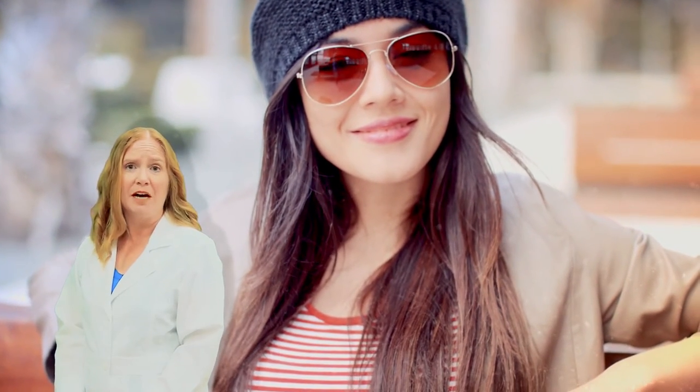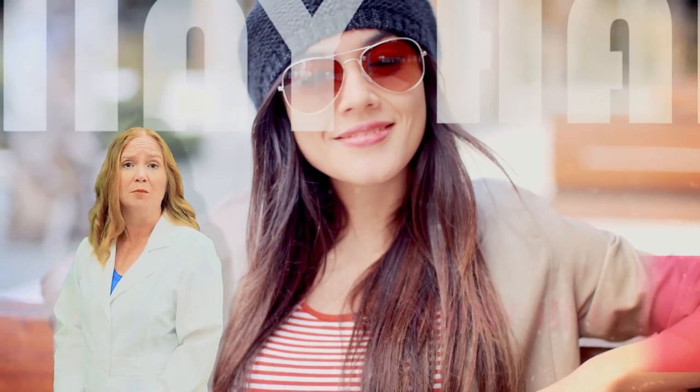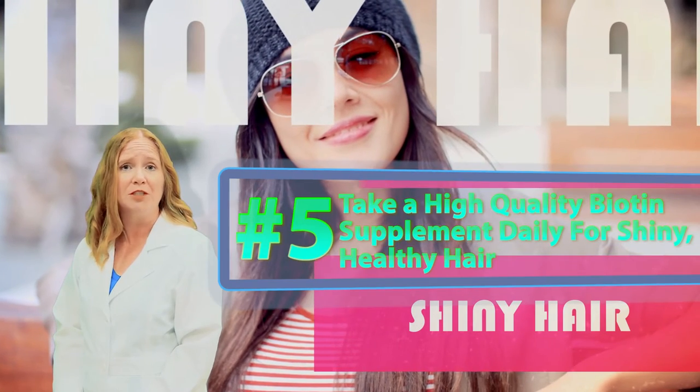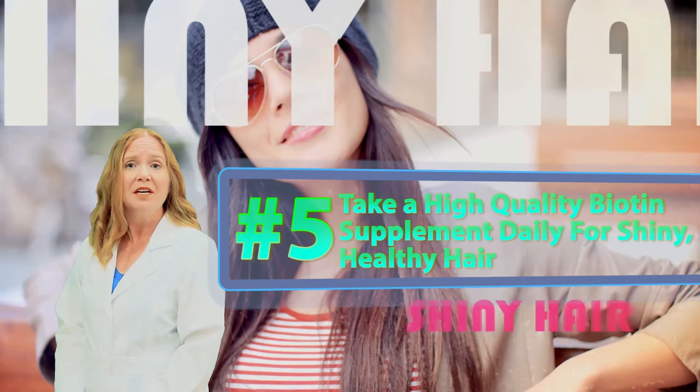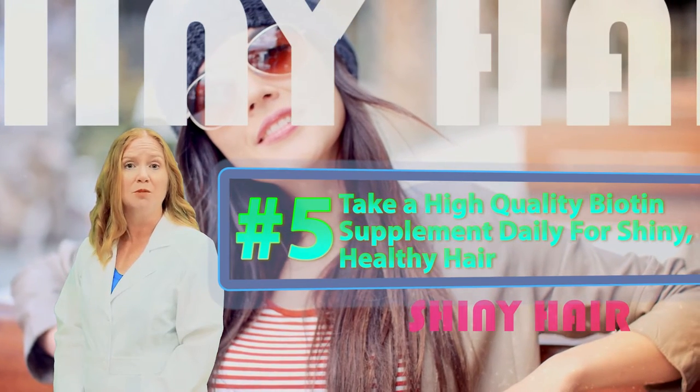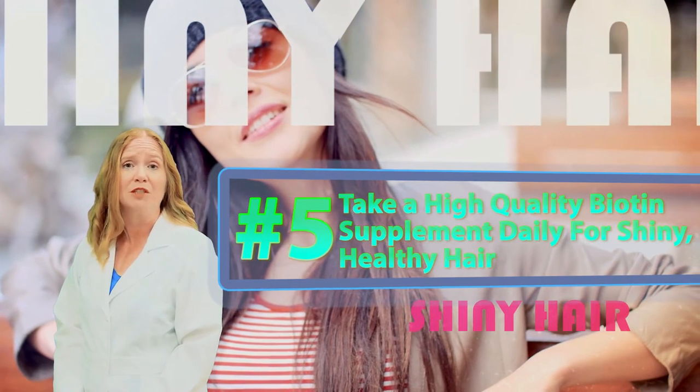Shiny healthy hair. Biotin, an essential water-soluble B vitamin, protects against breakage, promotes healthy hair growth, and increases hair elasticity. It also helps your body to process and absorb other vitamins and nutrients more efficiently.